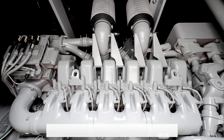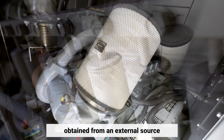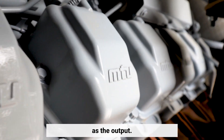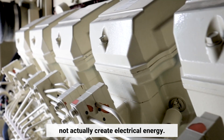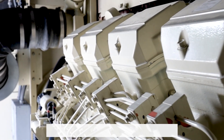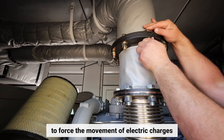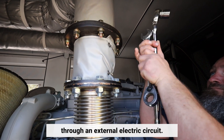How does a generator work? An electric generator is a device that converts mechanical energy obtained from an external source into electrical energy as the output. It is important to understand that a generator does not actually create electrical energy. Instead, it uses the mechanical energy supplied to it to force the movement of electric charges present in the wire of its windings through an external electric circuit.